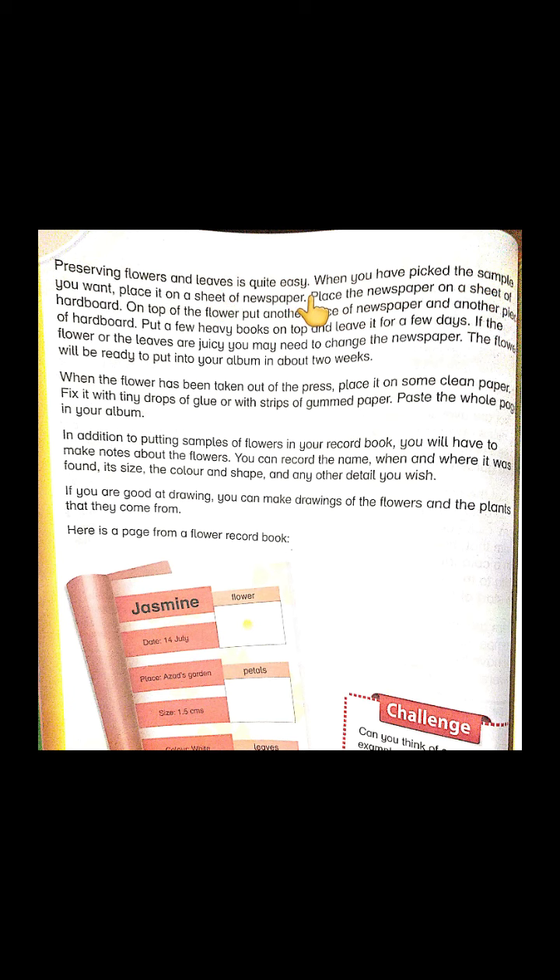Preserving flowers and leaves is quite easy. When you have picked the sample you want, place it on a sheet of newspaper. Place the newspaper on a sheet of hardboard. On top of the flower, put another piece of newspaper and another piece of hardboard. Put a few heavy books on top and leave it for a few days. If the flower or leaves are juicy, you may need to change the newspaper. The flower will be ready to put into your album in about two weeks.